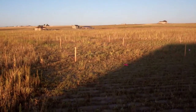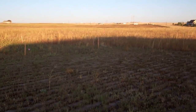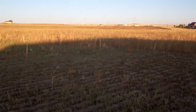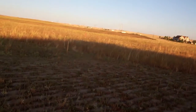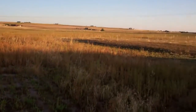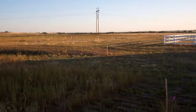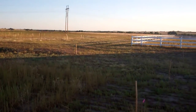Two outbuildings — one on that side and then one over there. We'll do the same over there, on the outside of that white fence.